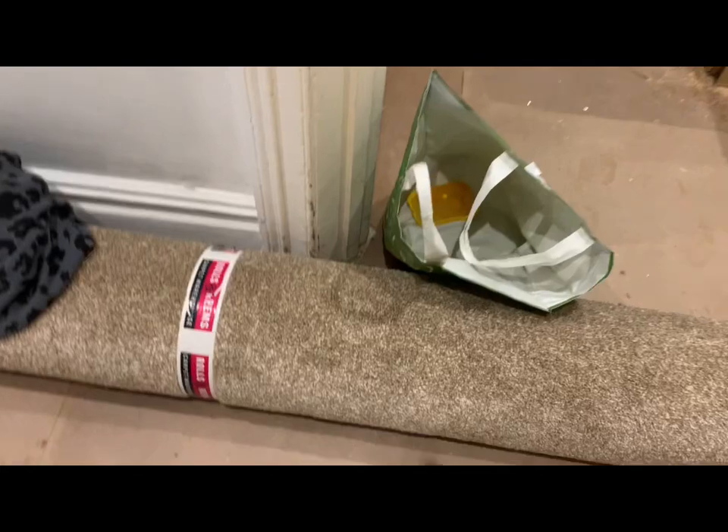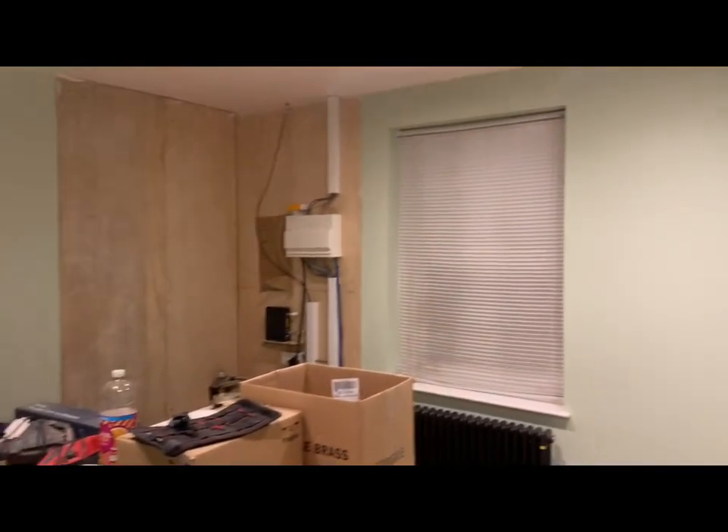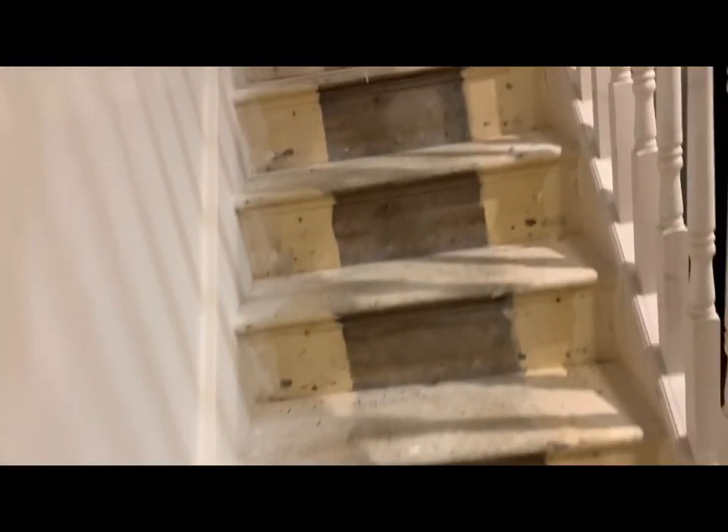We've got this kind of off-cut carpet for cheap, because this room's not going to stay as it is, so I'm just going to put some temporary carpet down, hopefully the carpet fitters have time to do that tomorrow. The carpet's going to go up the stairs.